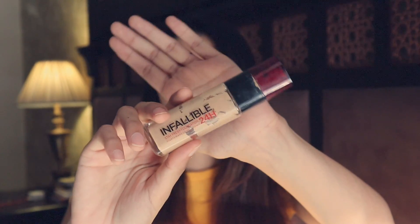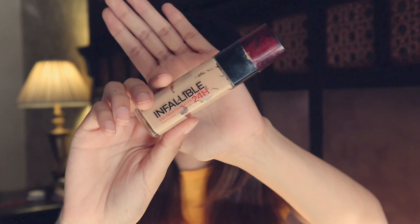Once I got done with that bottle, I moved on to the L'Oreal Infallible. I'll list a few foundation brands that you can use somewhere on the screen so you can pick the one that suits your budget.